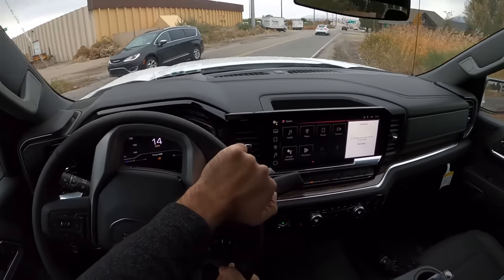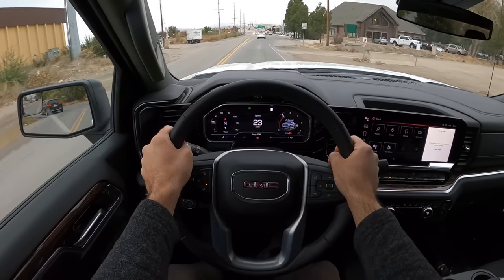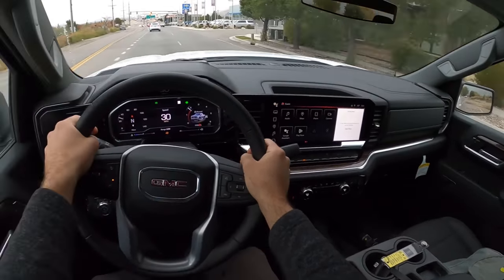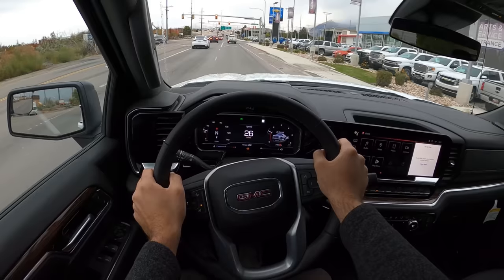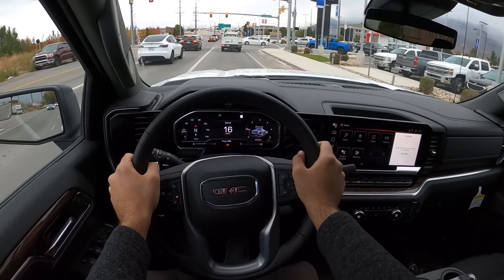The suspension with this X31 package going over bumps — yeah, pretty solid. The GMC Sierra still utilizes leaf springs in the rear, but they've done a pretty good job with making it ride smooth, despite still having leaf springs.